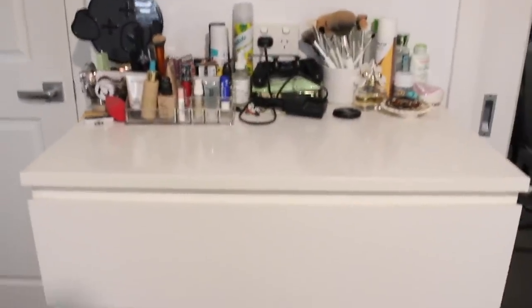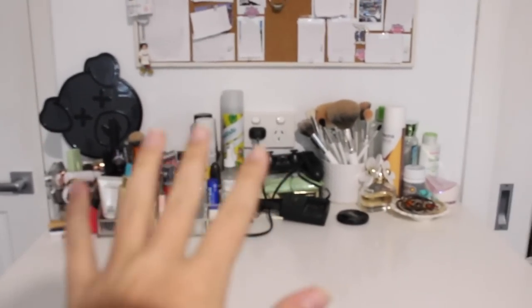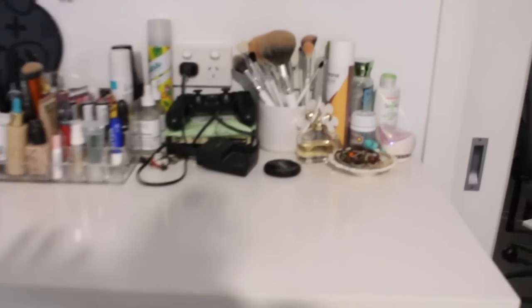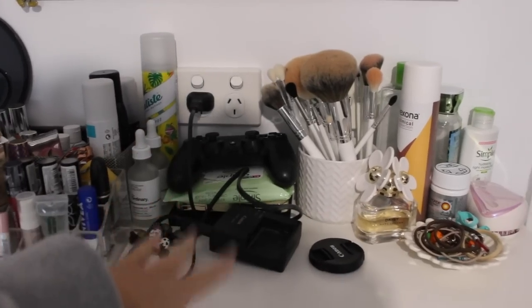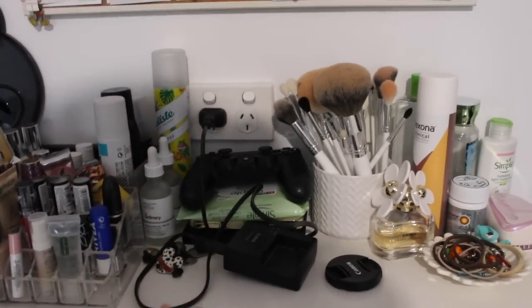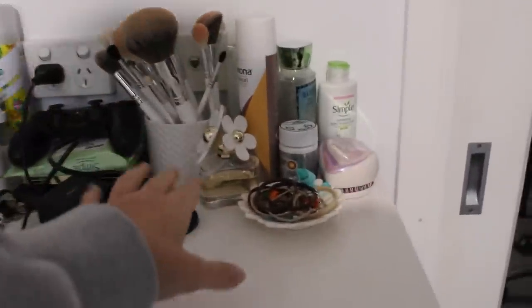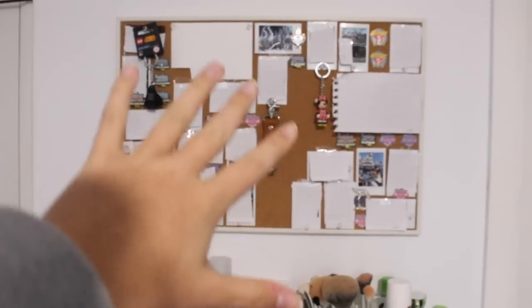Moving on from the cabinet, I have another IKEA unit — my chest of drawers — with nothing interesting inside, just clothes, swimwear, and shorts. On top is where I keep a lot of my skincare, makeup, deodorant, hair stuff, perfume, makeup wipes, my PlayStation controller, charging cables, and sometimes my hair dryer or curling wand. I also have a bunch of hair ties and a collection of Lego lightsaber earrings.